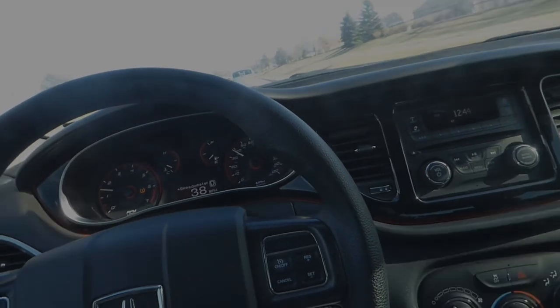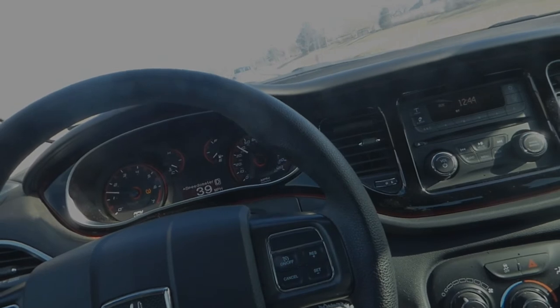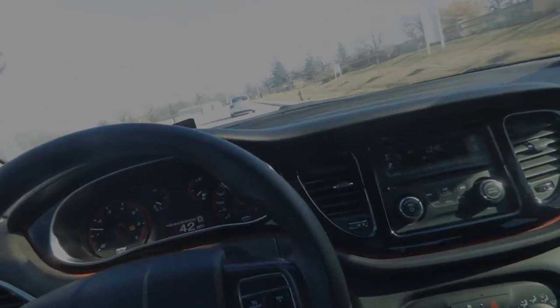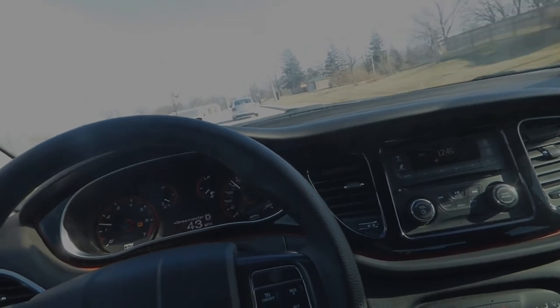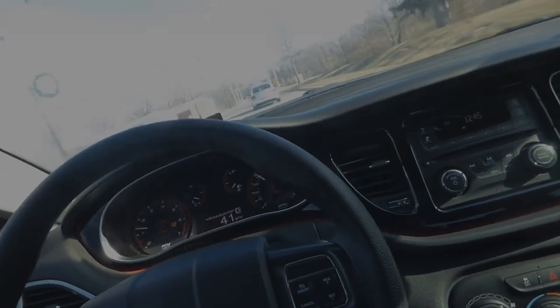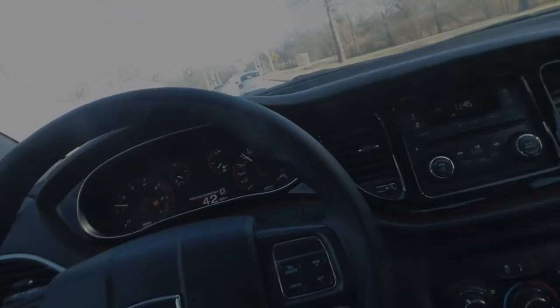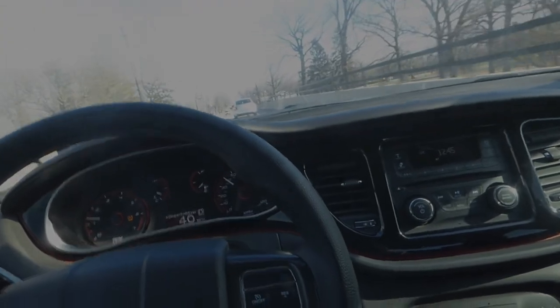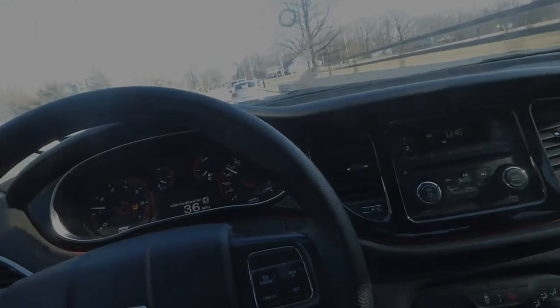Somebody's not going to expect the Dodge Dart to be pretty close to fully customized. Not a lot of people are just going to dive deep down into it and do it, but I'm like, you know what, might as well. I like the car — it's decently fast for what it is. I'd rather have a Hellcat but that's expensive. It's mostly gonna be car stuff, vlogs, probably car meets and stuff like that.